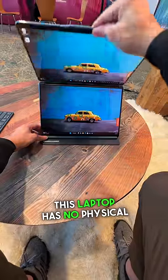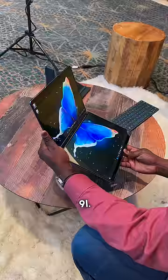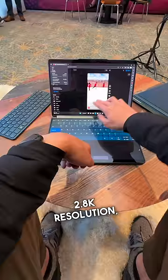This laptop has no physical keyboard and it's all screen. It's called the Lenovo Yoga Book 9i. They are two 13-inch screens with 2.8K resolution, so watching content is super sharp and clean.